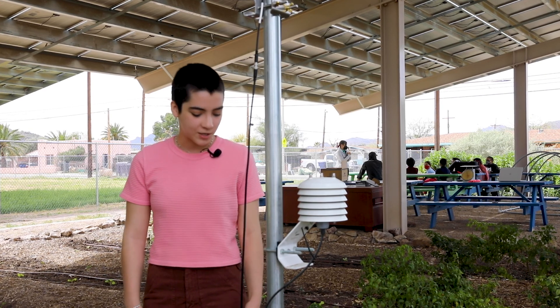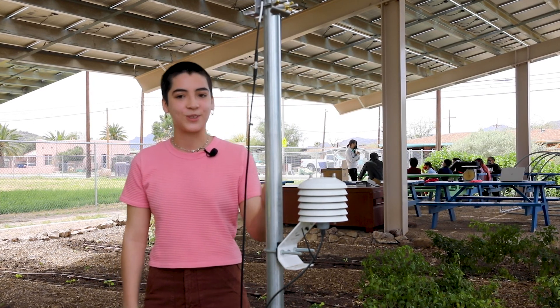Here in the agrivoltaic garden we use high-tech instrumentation to measure the moisture in the soil, the moisture in the air, and the temperature of the solar panels. But it's really student observations that help us understand how the plant life thrives under the solar panels.